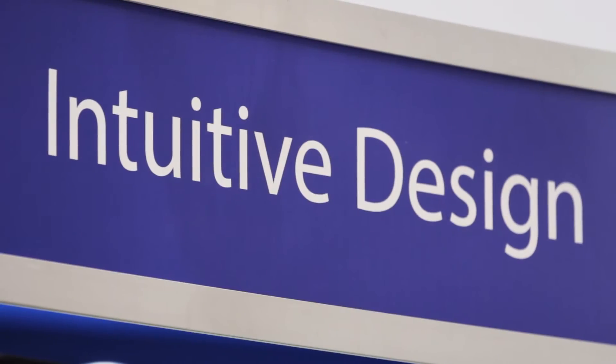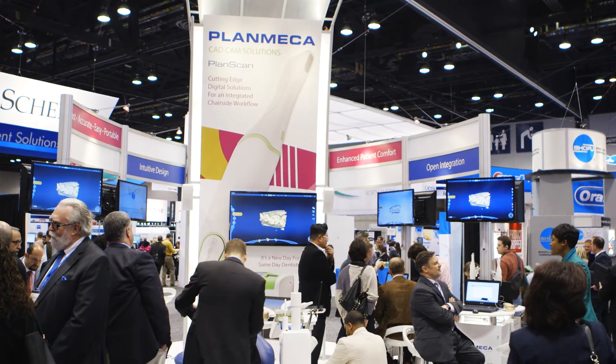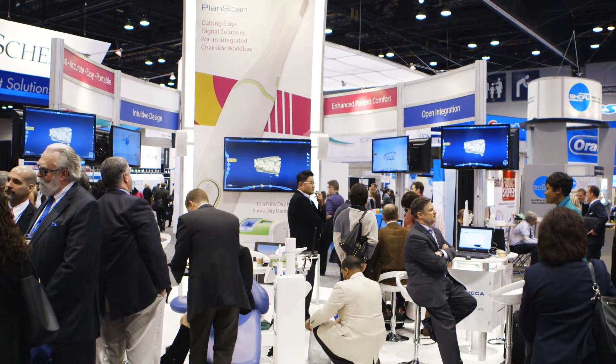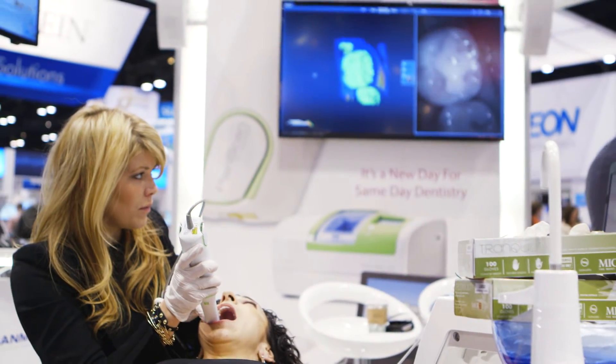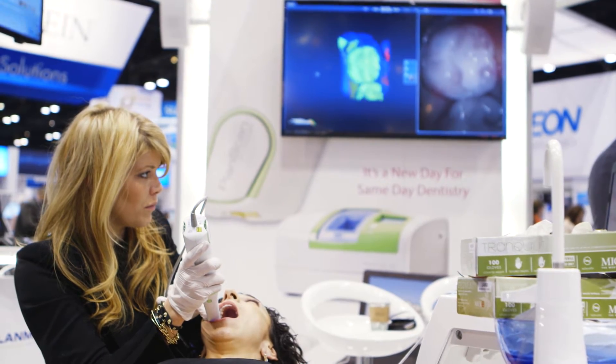One thing about the PlanScan system — it's truly portable. So you have the capability to plug and play into several laptops that you may have, and the fact that it's completely open means you can bring in DICOM files from cone beam systems, you can bring in other files from other scanners, and work with that software matrix all on one platform.